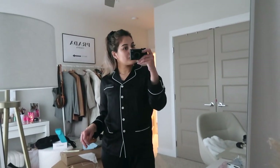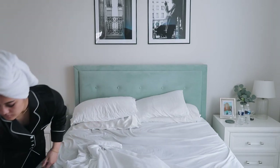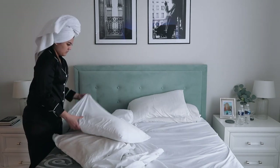Please excuse the mess in my office, but here is what the pajamas look like on — they're so comfortable. I like to have a very clean environment in order to relax, so I'm cleaning my room right now and I'm going to change my bed sheets and also put on my new silk pillowcases.